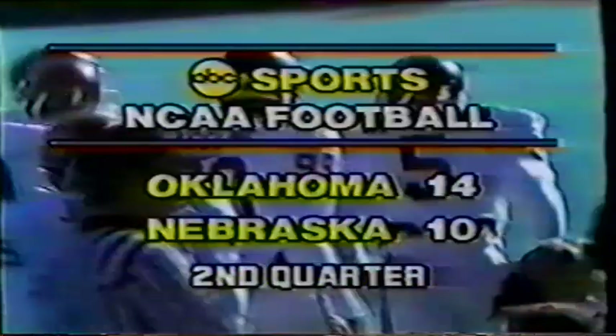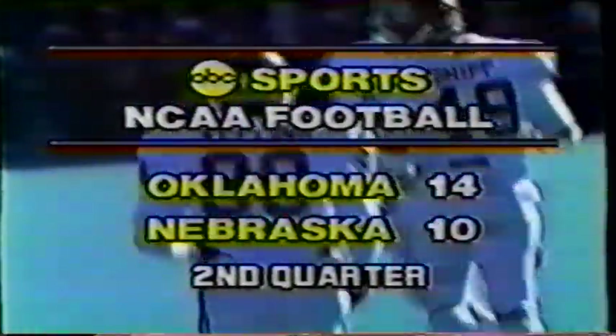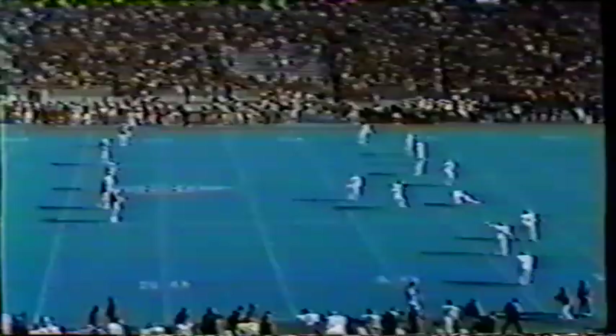Oklahoma has come roaring back in this one to take the lead over the nation's fourth-ranked team in one poll, third-ranked in another, and first in two others. Steve Rhodes the split end makes the great block — that was what made the play. Of course it was set up by the great run of Watts and the lateral back to Buster Rhymes. Then they just took it in from the four-yard line. I rather imagine that Nebraska's defense is saying, 'Hey, this is not your ordinary afternoon.'